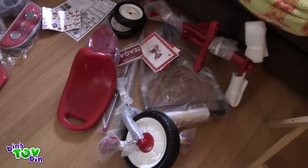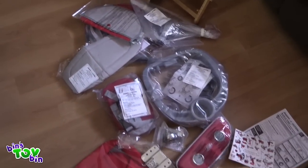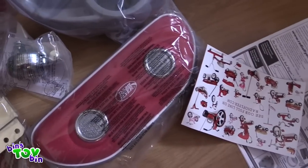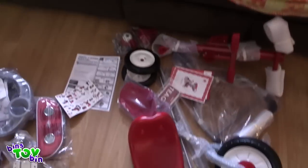I have my work cut out for me. You heard all the pieces that came with this — it's going to take me a little while. But it is such a cool bike, and look, it actually looks like it comes with speakers. How cool is that? I want a bike with speakers!